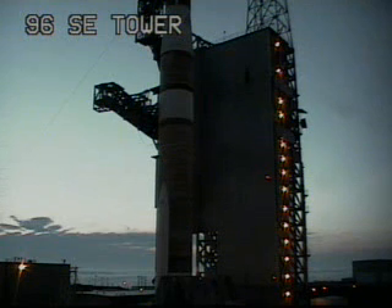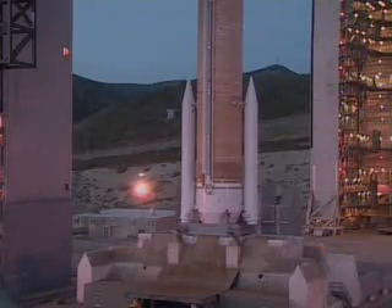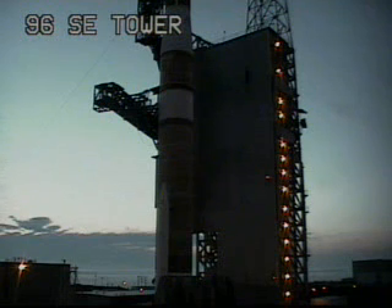This is Delta launch control at T-minus 60 seconds. Minus 50. Minus 45 seconds. Launch enable, enable.